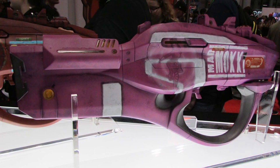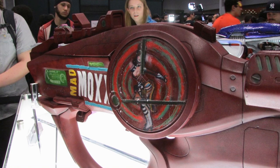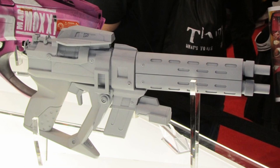They also had some Borderlands guns on display. We have two different ones from Moxxi — I'm not sure which is which since I never paid that much attention to her guns in-game. The details on these things are great; you can see they put a lot of effort into them. Of course they also made the Infinity Pistol, which is a fan favorite. It's not painted up yet, but it does look like it's going to be a nice piece.